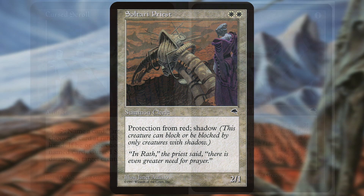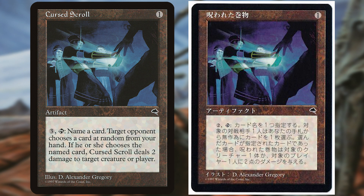If you want to be a cheap little rat, consider the Japanese print of the card. It has a misprint on it where the activated ability costs only two mana.